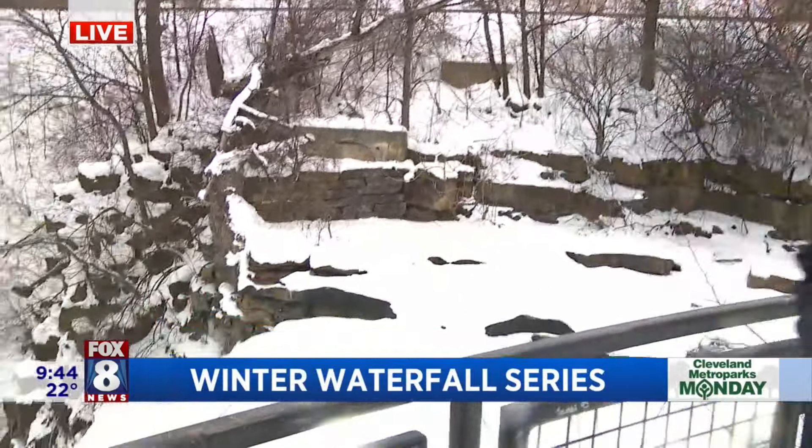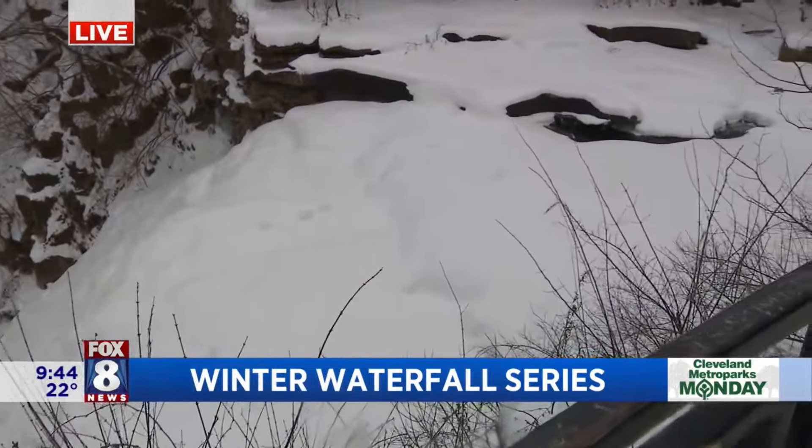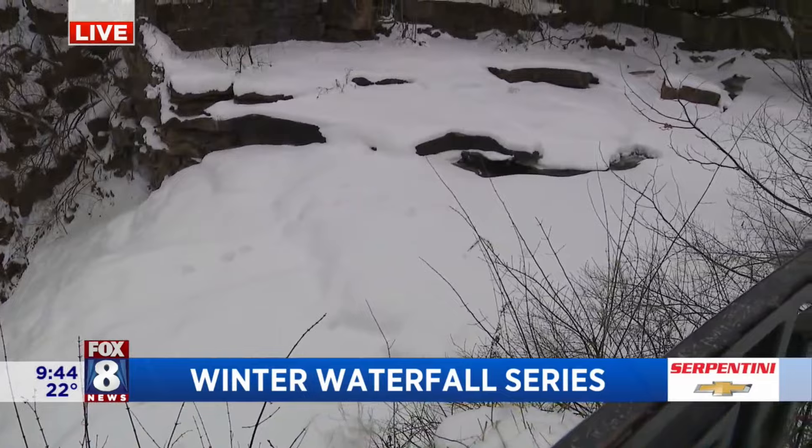When we picked this spot on Friday, it hadn't snowed yet, so we had this beautiful ice sheet that's now covered in snow. It's a little harder to see the waterfall, but we are at Mill Creek Falls and it's one of the most spectacular waterfalls in Cleveland Metro Parks — the tallest waterfall in Cuyahoga County. Even though it's covered in snow right now, we're going to warm up a little bit and have some good views of it later on in the winter.